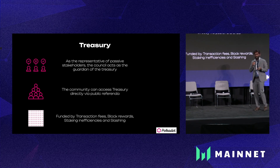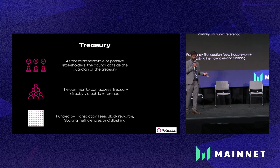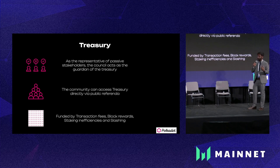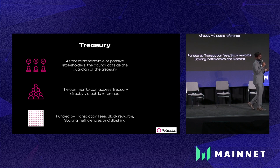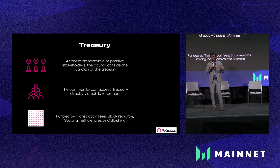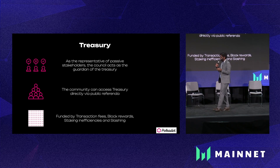There is also the treasury. The treasury is funded by block reward fees, transaction fees, slashing if it were to occur, and staking inefficiencies — any inefficient rewards go to the treasury. There are over 30 million DOT in the Polkadot treasury right now, and people constantly put proposals to get those DOT to fund events — literally events like this have been funded by the Polkadot treasury. It also funded the typeface you see in these slides. Education initiatives, tooling, and anything related to infrastructure development in the ecosystem can be funded.